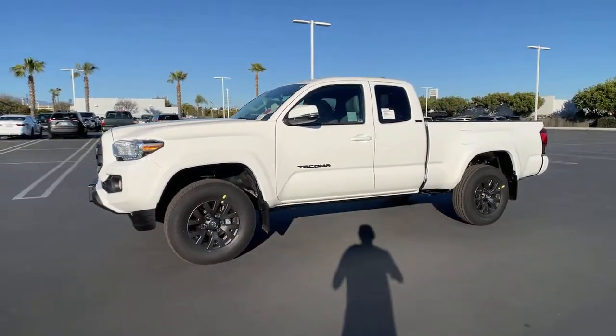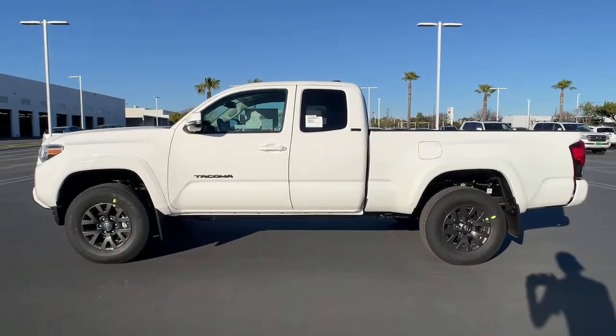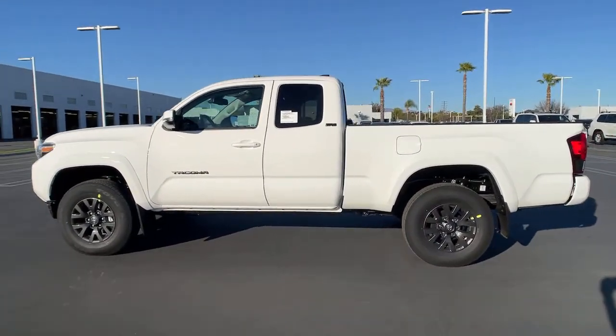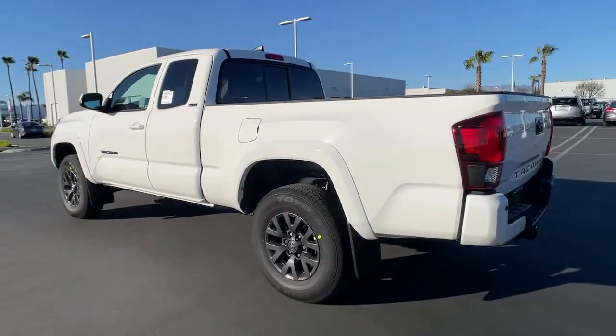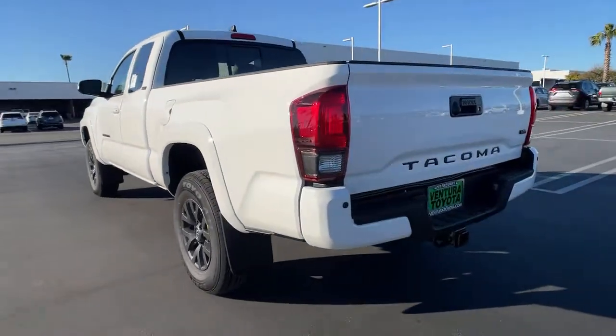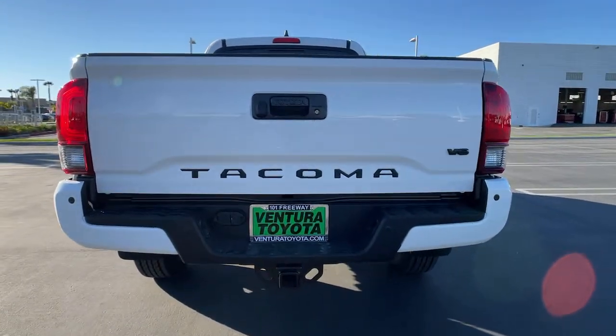Hop into the 2021 Toyota Tacoma. Here's an iconic Toyota Tacoma that's ready for work or play. This midsize pickup is ready to tow or hit the trail and comes loaded with driver assistance and safety features. Rugged and capable, it's the right choice for your adventurous spirit.